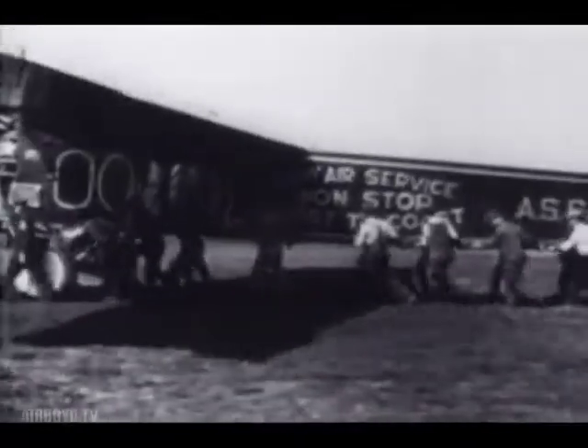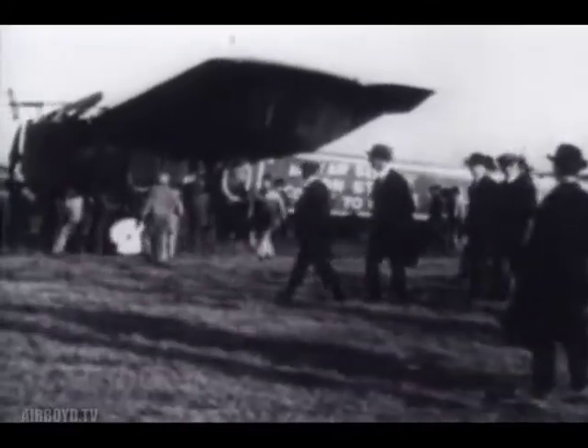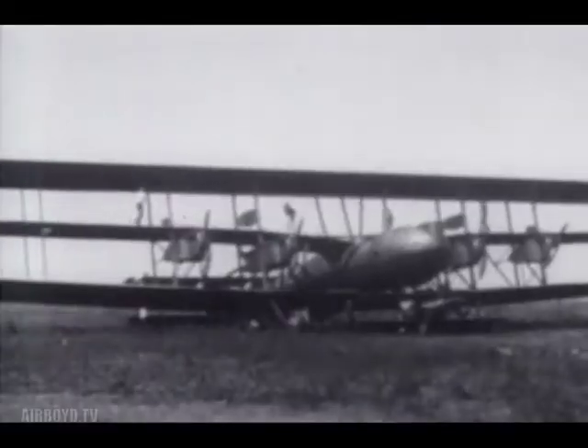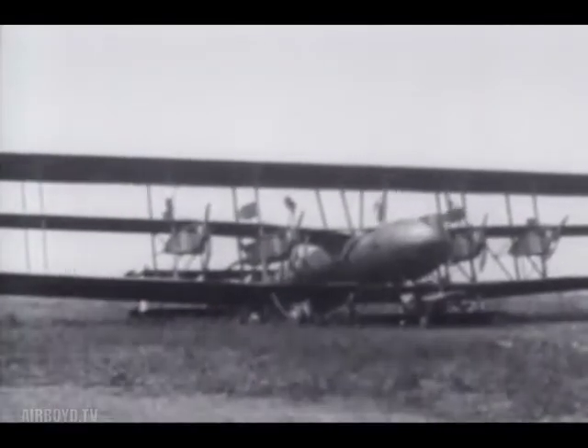Many of these barnstormers invested in bigger planes and helped develop intercity taxi service, the stepping stones to today's commercial airlines. During the 20s, flyers accepted many challenges. They strived to fly higher, faster, and farther. Builders began to develop better planes, engines, and navigation equipment.